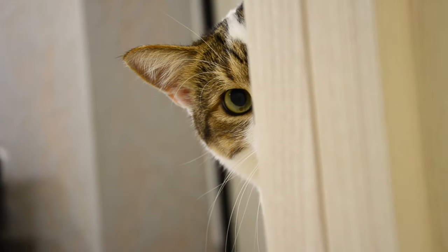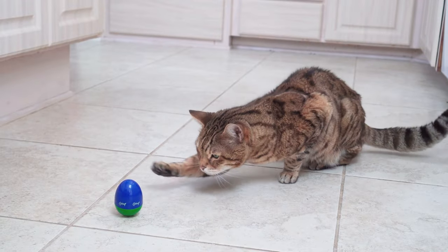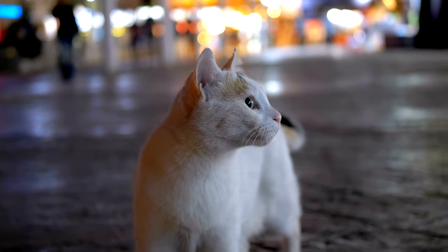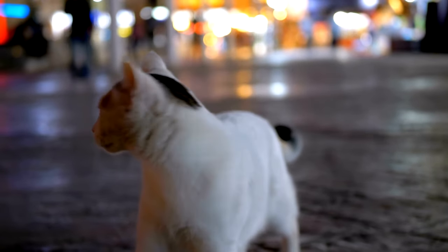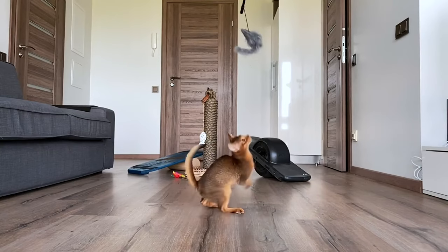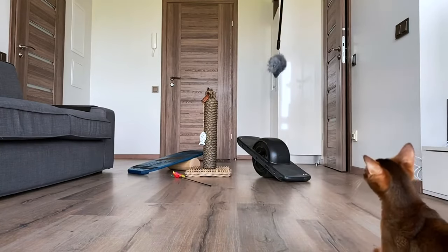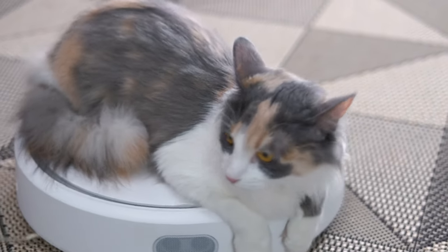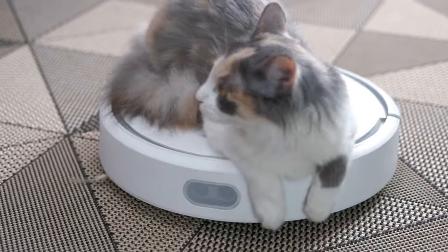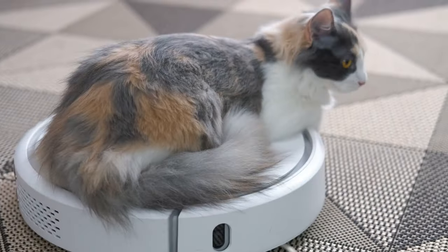Did you know that indoor cats tend to enjoy a higher life expectancy than their outdoor counterparts? Keeping your feline friend indoors not only protects them from various outdoor hazards, but also opens up a world of opportunities to enhance their well-being. In this video, we'll explore the keys to making your indoor cat not just content, but delightfully happy. From understanding their unique needs to creating an enriching environment, let's unlock the secrets to ensuring your indoor cat lives a long, healthy, and joyful life.